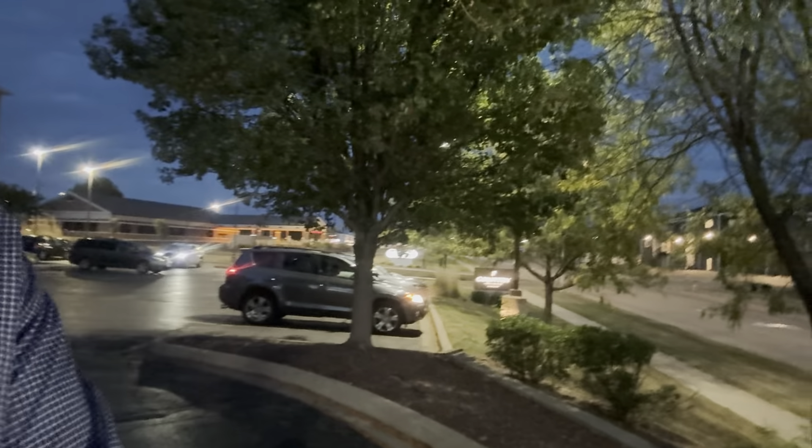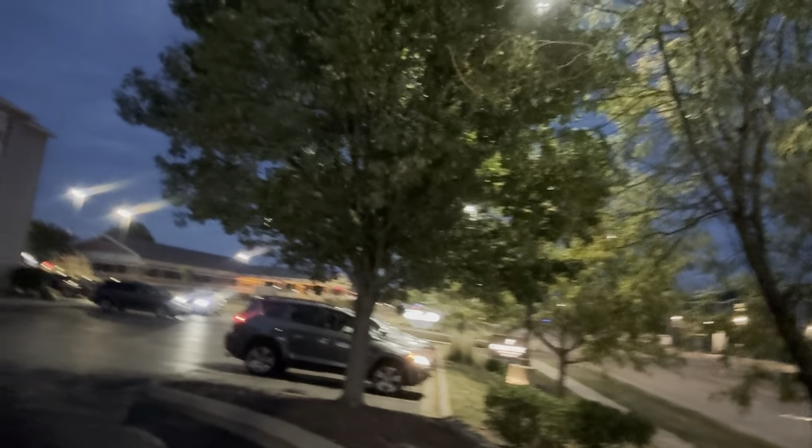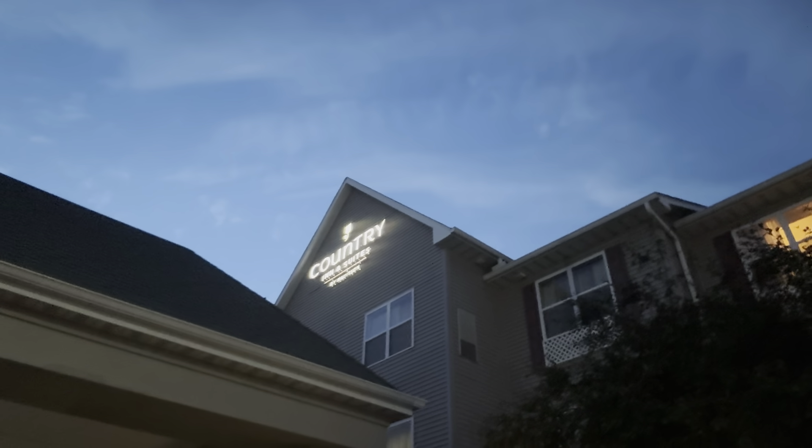Hey everyone, BFB here. Today I'm going to take you guys on a tour of the hotel we're staying at. I thought we were gonna go to East Peoria, but we might actually be in North Peoria. That's the logo right there. This is where we're gonna be staying — it's Country Inn and Suites by Radisson.